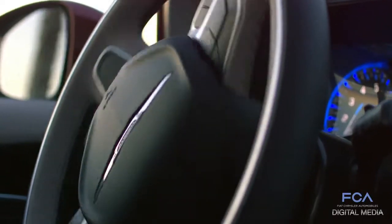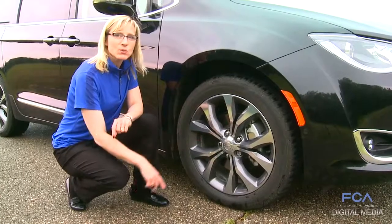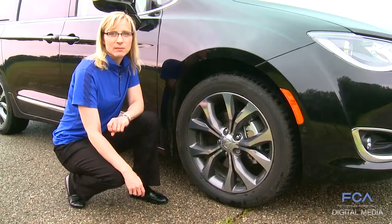Parallel and perpendicular park assist, optional 20 inch wheels and tires — the largest available in the segment.